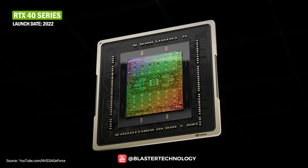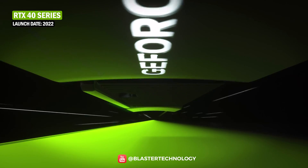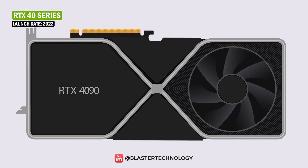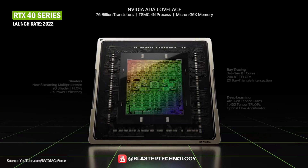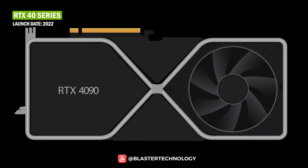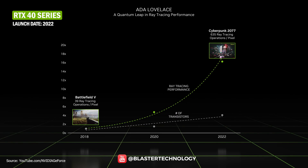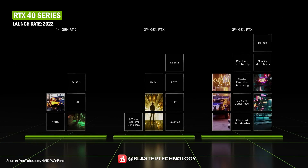In 2022, NVIDIA introduced the GeForce RTX 40 series, announcing the Ada Lovelace architecture as its third generation RTX. The new series comes with an AD102 graphics chip and uses TSMC's N4 manufacturing process, offering up to 76 billion transistors — more than double the previous generation. The Ada Lovelace architecture promises improved efficiency and more than twice the performance compared to the previous Ampere architecture.